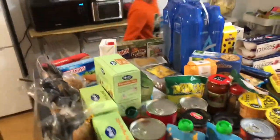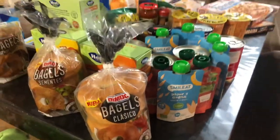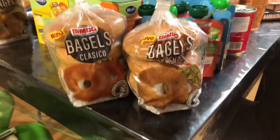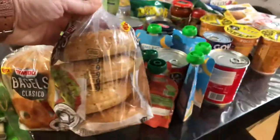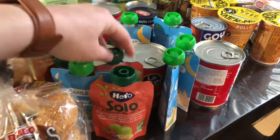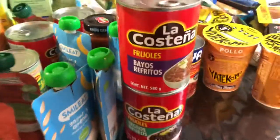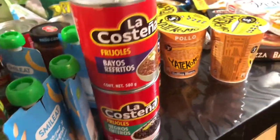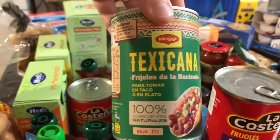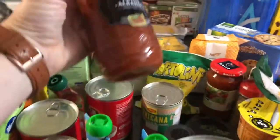So this is 122 euros — let's see what we got. This is some stuff that we get here: bagels, little food pouches for babies, beans — black beans, refried beans, refried black beans, and some Texicana beans that I bought for the first time.